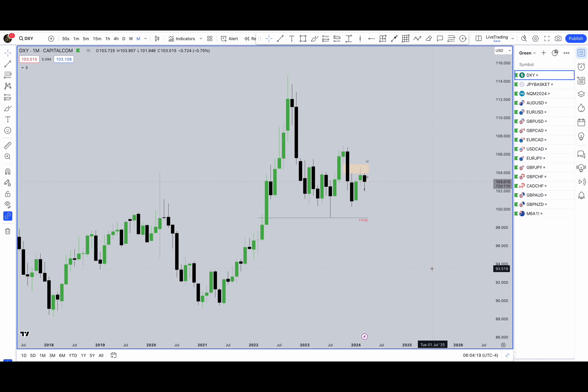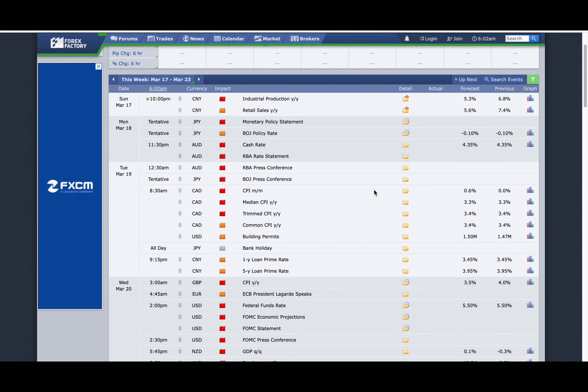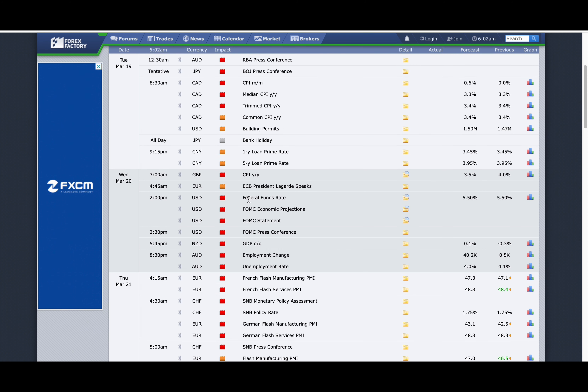Welcome to this new weekly outlook. It's currently Sunday, the 17th of March. Let's dive deeper into the current week. Starting as always, we're going over the Forex Factory economic outlook for all the news reports, and if we take a closer look, we have a quite exciting week.